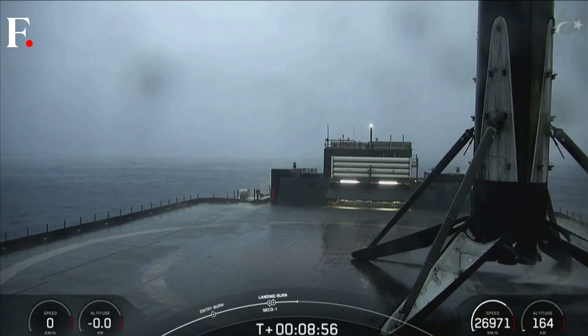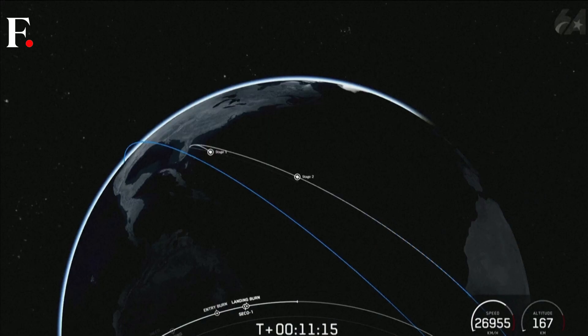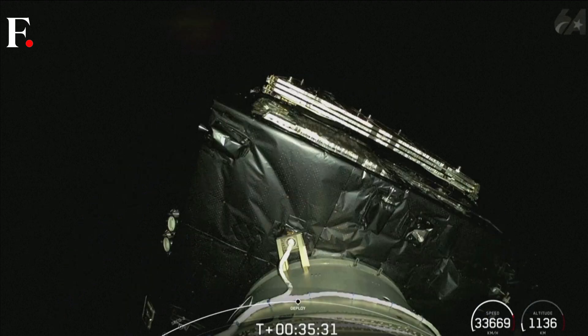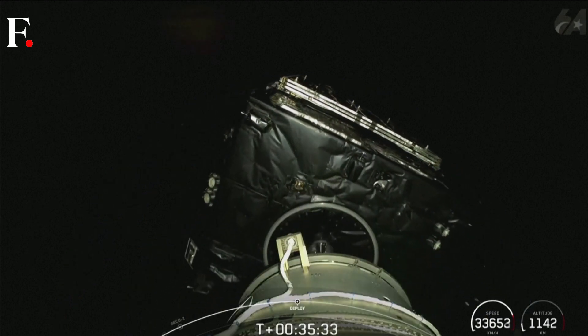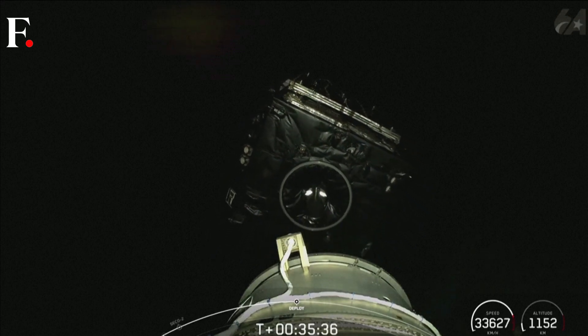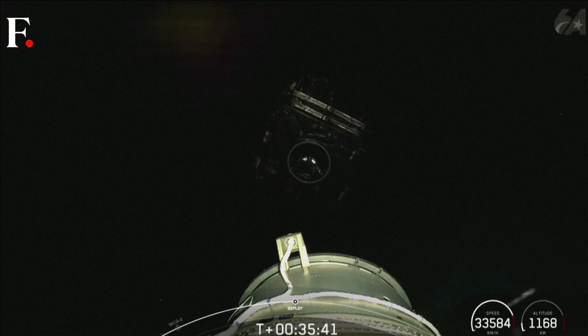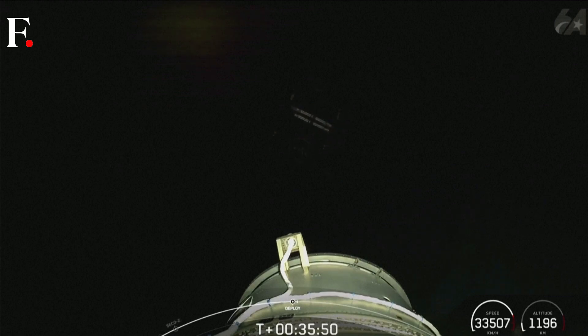With confirmation of nominal orbital insertion, and there you saw on your screen successful deployment of the TurkSat 6A payload. Today's mission marks SpaceX's 364th overall mission to date and the 69th mission of this year.